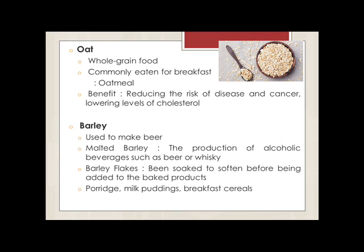Oats are a whole grain food commonly eaten for breakfast as oatmeal, made by boiling oats in water or milk. Over the past few decades, oats have become a very popular health food. They are also included in muffins, granola, cookies and other baked foods. The possible health benefits of oats include reducing the risk of coronary artery disease, lowering levels of cholesterol and reducing the risk of colorectal cancer.